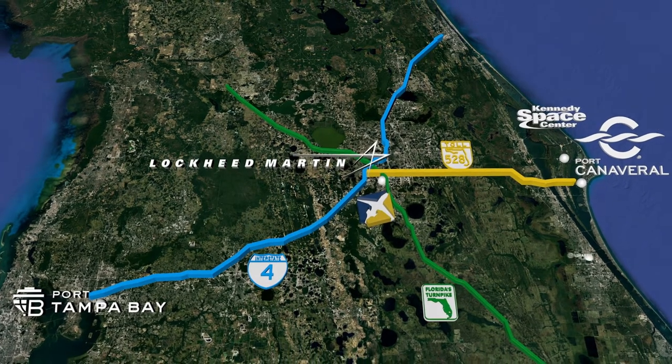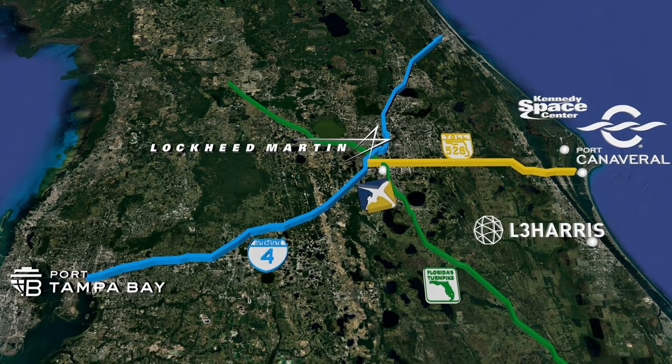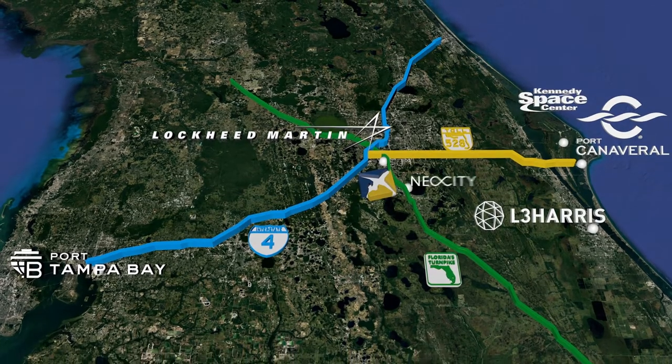We also offer proximity to Lockheed Martin, L3 Harris, and Central Florida's newest nano and sensor tech hub, Neo City.